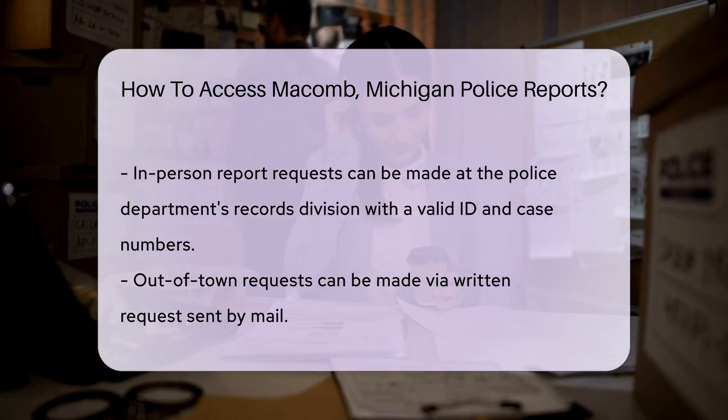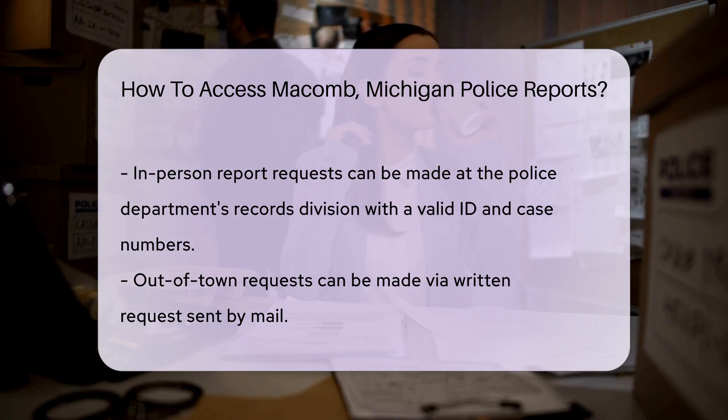If you're not in Macomb, no worries. You can often submit a written request by mail. Check the police department's website for the mailing address and details.